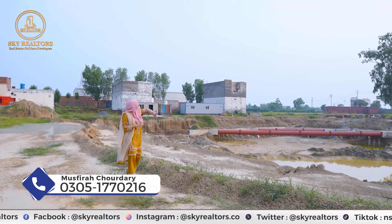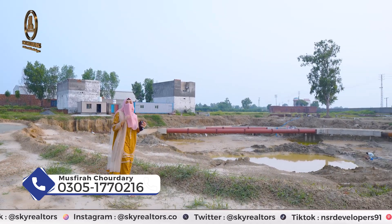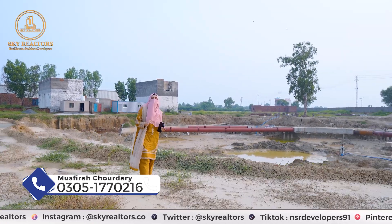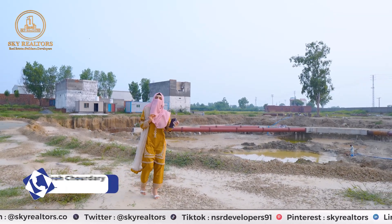You can see the 4-sided piling pipe here. The piling is completed. The digging process has been stopped for now, but once the timing is right, the construction will start.